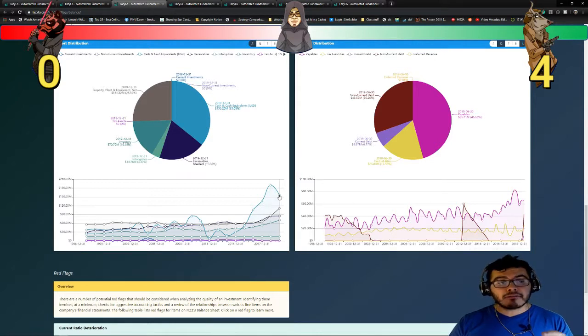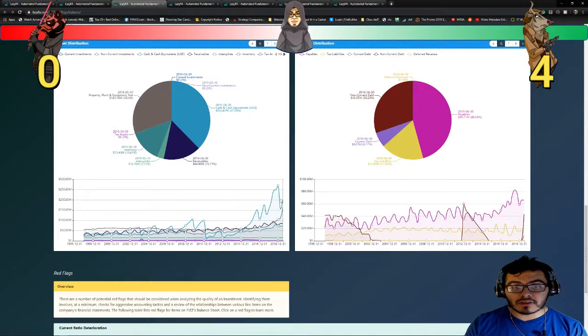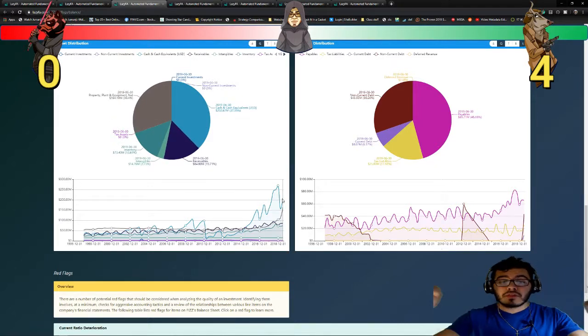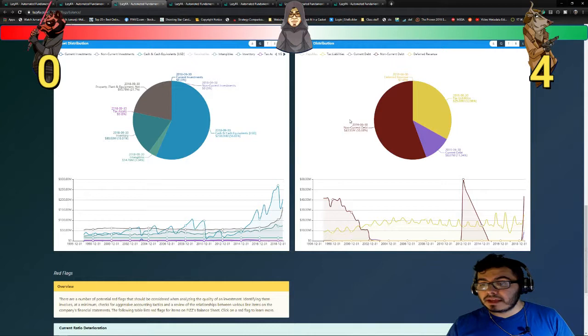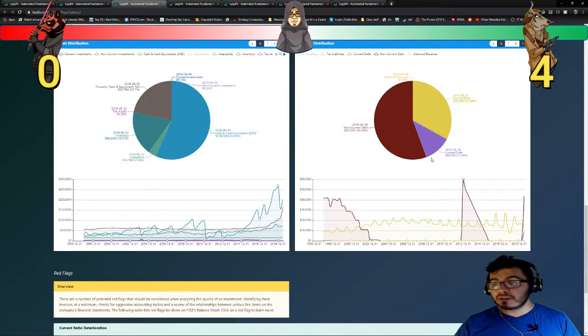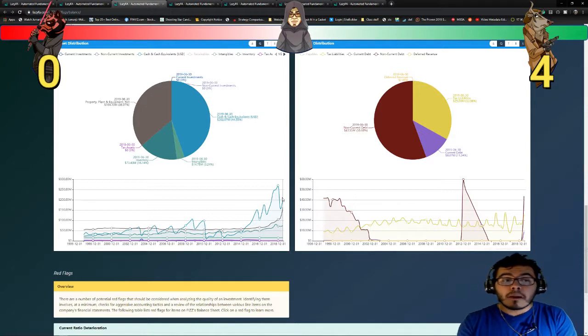Now let's take a look at the asset distribution. I want to compare receivables to payables. Receivables right now is sitting at about $84 million, and payables is $65 million — so receivables is higher than payables, which I like. Taking those off, what we have left is $43 million of non-current debt, $25 million of tax liability, and $8 million of current debt — about $75 million of liability remaining. And this company has a pretty strong cash and cash equivalent sitting at $202 million. So in theory, this company can use all its cash to pay off its non-current debt, current debt, and taxes. That's definitely a good thing.